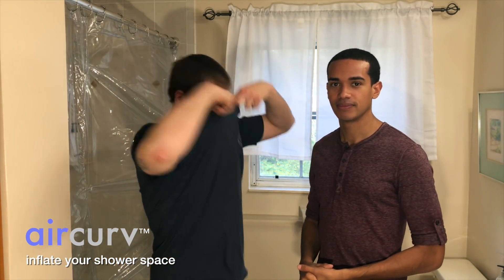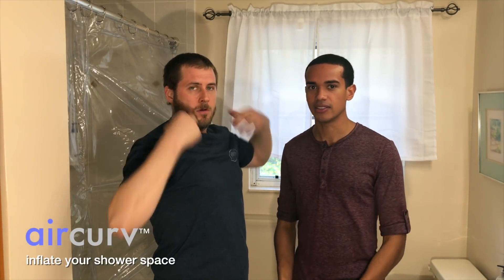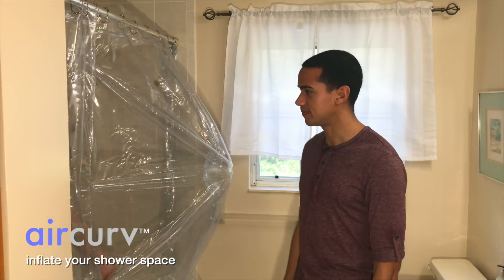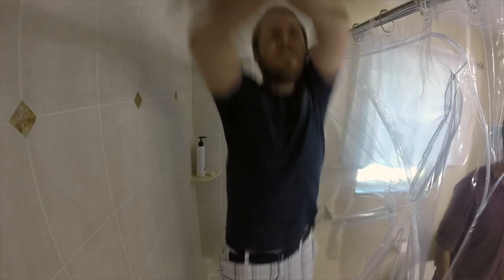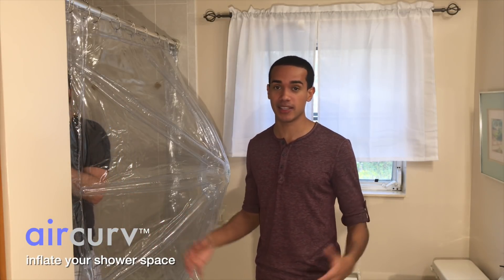Whoa, what are you doing? You told me to get in the shower. Not naked — it's not that kind of video. The video would get a lot more views if I got naked. Yeah, probably not. This is so cool. There's so much room for activities. It is cool. And there's no tools or installation required. It really is huge in here. With a typical shower curtain you have 25 inches of space. With Air Curve you have 42 inches of space.